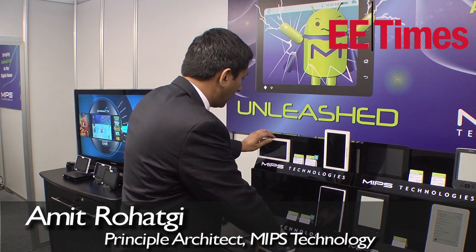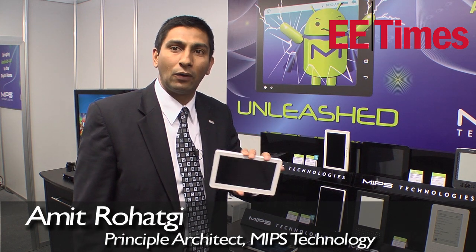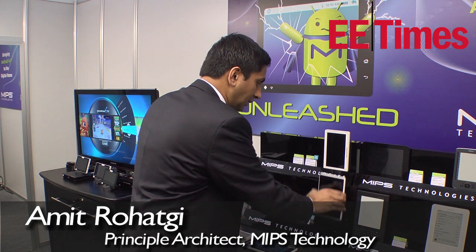It fits in your pocket. This one that eliminates the cameras and the HDMI is $79 — exactly the same performance device, but $79.